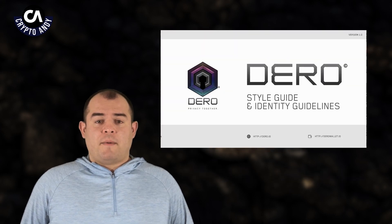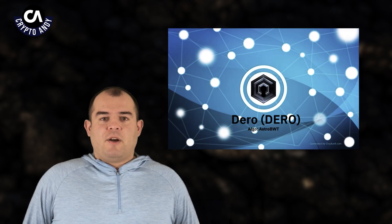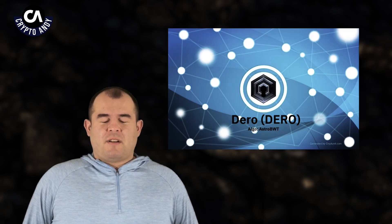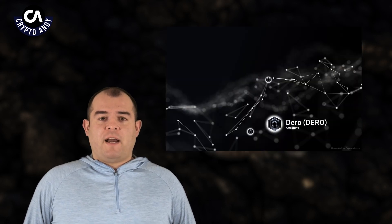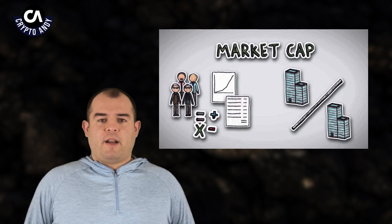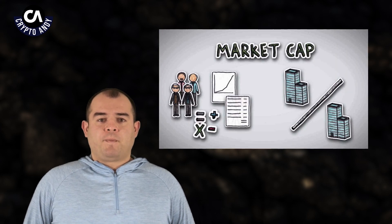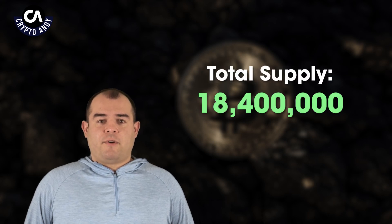Now that we have covered some of Darrow, let's talk about its tokenomics. The Darrow token is used to pay for transactions on the Darrow platform, for example sending and receiving payments. The max supply of Darrow is set at 21 million, like Bitcoin. The circulating supply is 12,677,000. The market cap for Darrow on January 12th, 2023 is $51,657,000. The total supply is 18,400,000.